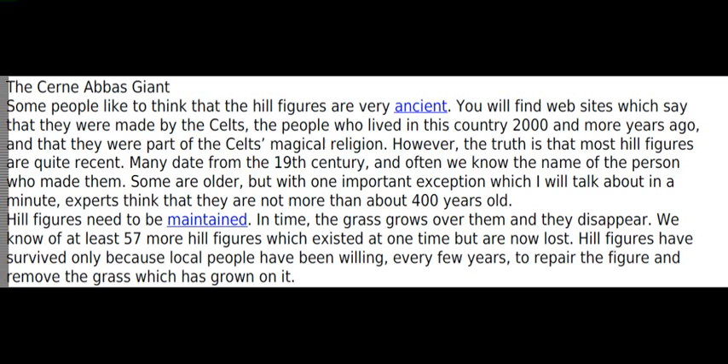Many date from the 19th century, and often we know the name of the person who made them. Some are older, but with one important exception, which I will talk about in a minute, experts think that they are not more than about 400 years old.